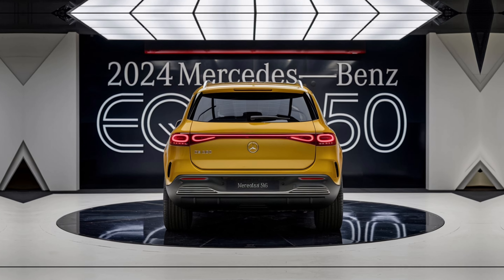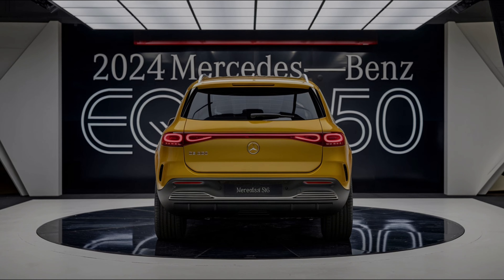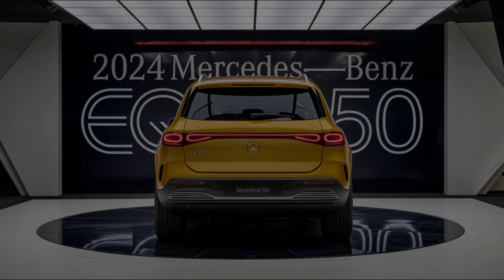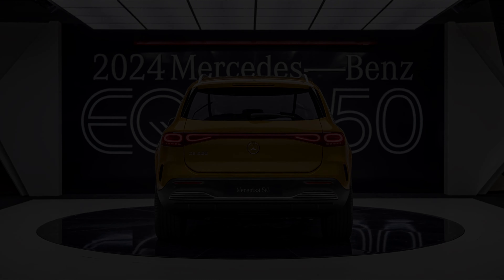That's it for our overview of the 2024 Mercedes-Benz EQB 350. We hope you found this video informative and helpful. If you have any questions or comments, please let us know in the section below. Thanks for watching and we'll see you in the next video.